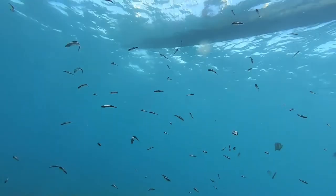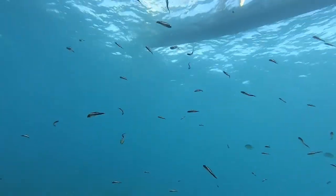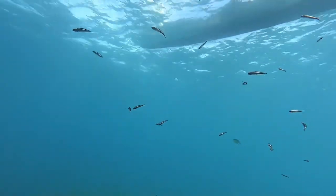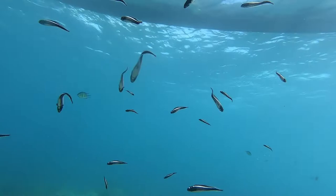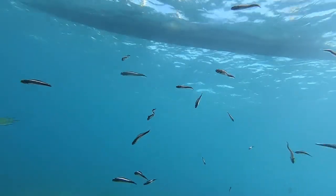Today I have some very nice footage of a highly unusual fish. Its scientific name is Pholidichthys leucotaenia and it has a number of common names: the convict blenny, the convict goby, the engineer goby, or the convict fish.